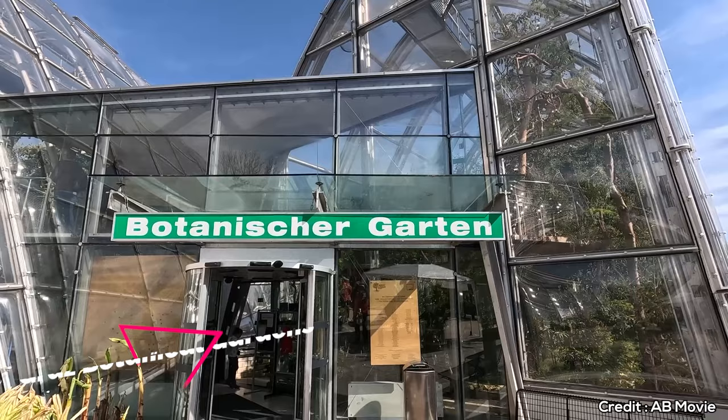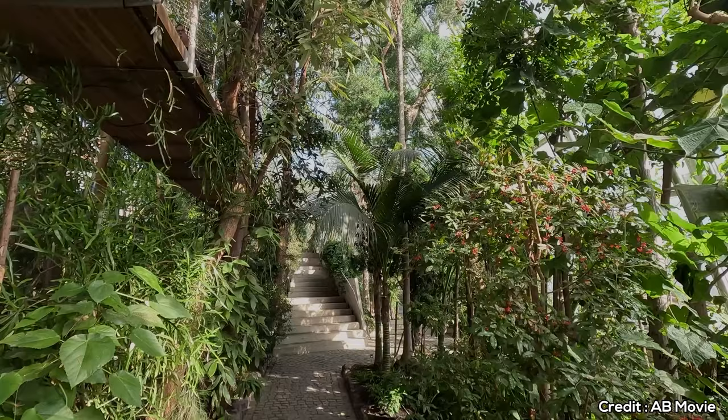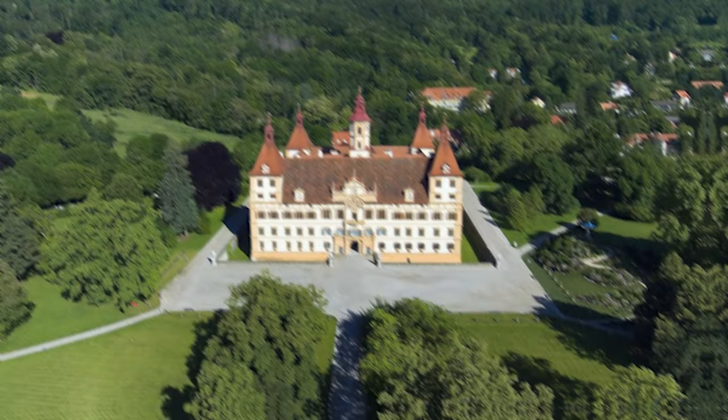At number 12, we have the Graz Botanical Gardens. These gardens feature armadillo-shaped greenhouses and a variety of plants from different climate zones. It's a free attraction, making it ideal for budget travelers.